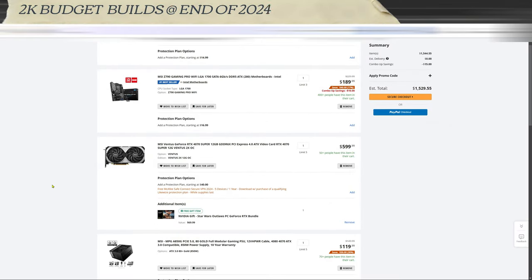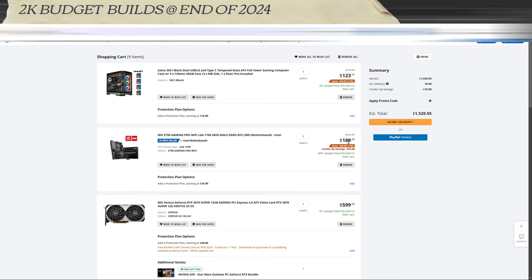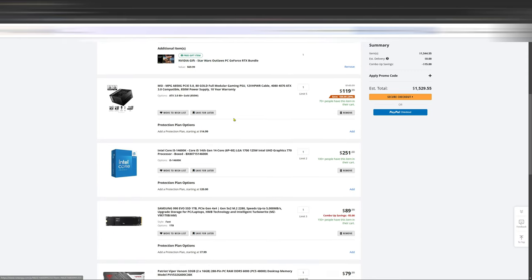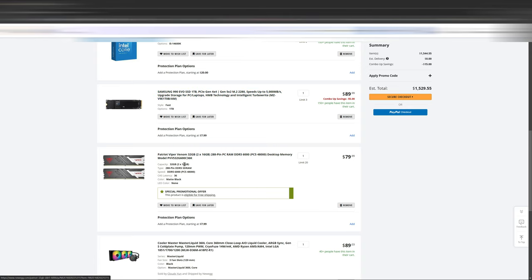We're going to start this off with an Intel build using a 14600K at $251. I chose the MSI Z790 Gaming Pro. You can check out the B variant, the B760s — roughly the same price, maybe a little less, with fewer features. I went with the 4070 Super. You can look at the 3060 Ti or 4060 Ti, but you're really not saving too much going to an older gen unless you're buying refurbished. Went with a 1TB Samsung 990 Evo — good price right now.